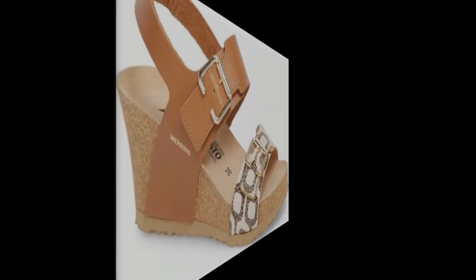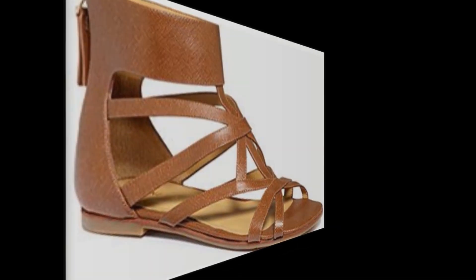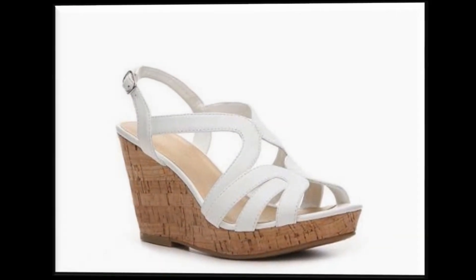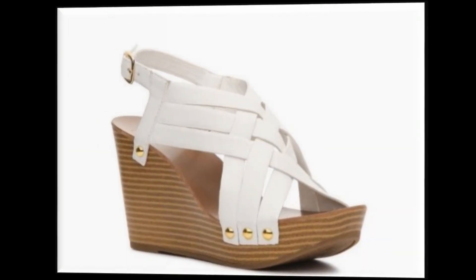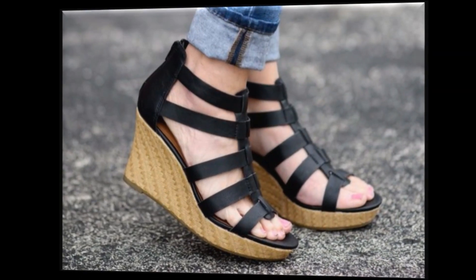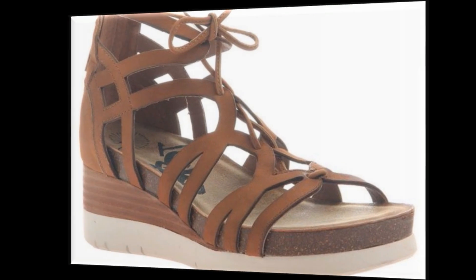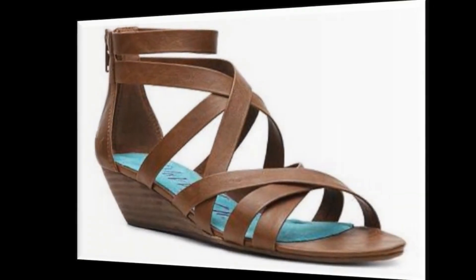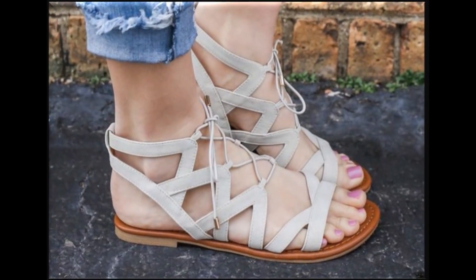आप video के ज़रिए designer necklines, sleeves, और kurtis के design के ideas भी ले सकती हैं। इस video में आप बहुत खूबसूरत wedge heels और platform heels के sandals के नए designs देख रही हैं। कुछ platform heels भी हैं, color combination करके strappy sandals — आपको बहुत ज्यादा पसंद आएंगी।